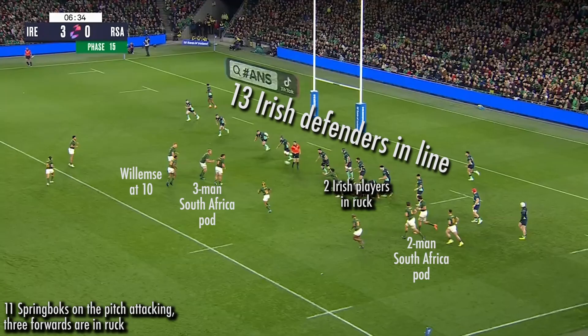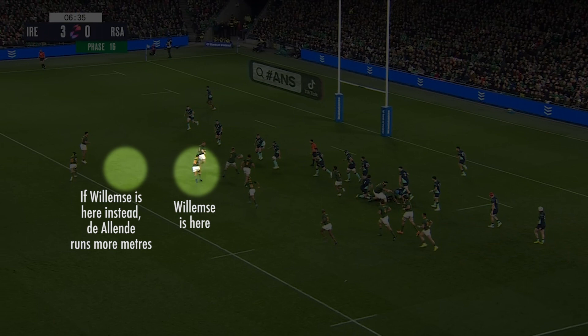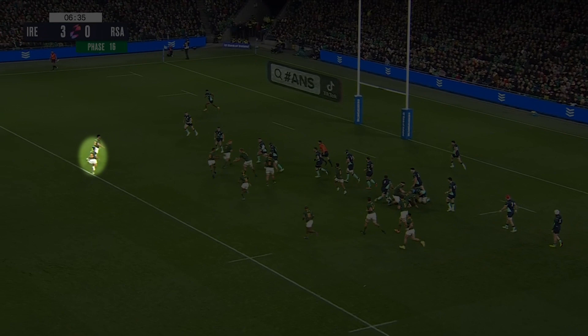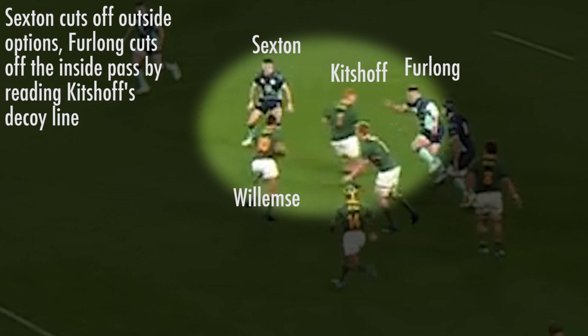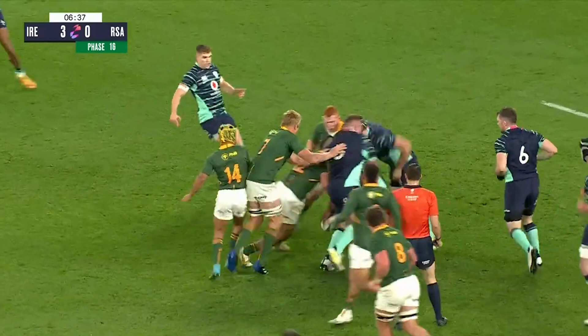For the first Springbok penalty, we got a fair bit of insight into how their attack functions under pressure with Damian Willemse at 10. After 15 phases they are inside Ireland's 22, and we see a big error from Willemse. Hendricks goes wide off the ruck to Peter Steff-Du Toit, but Willemse is not wide enough for Du Toit to successfully make the pass. We see Willemse between Du Toit and Steven Kitshoff, but if he was standing outside Kitshoff instead, Damian De Allende can realistically take the ball into contact and make a significant gain in metres.